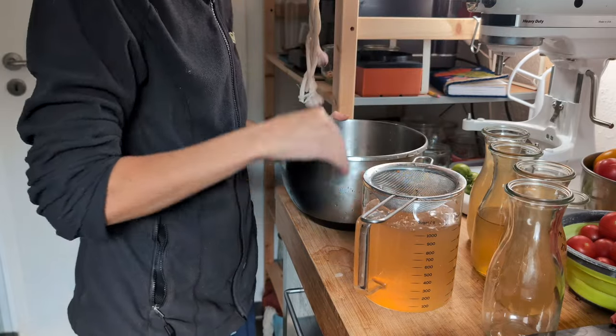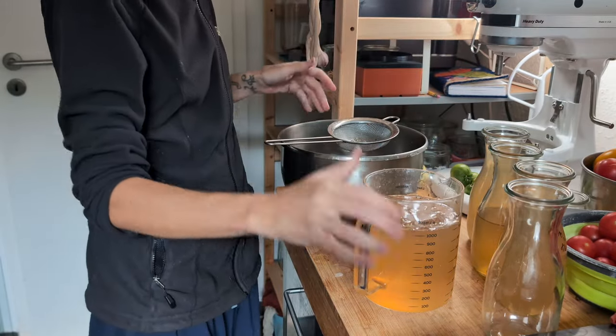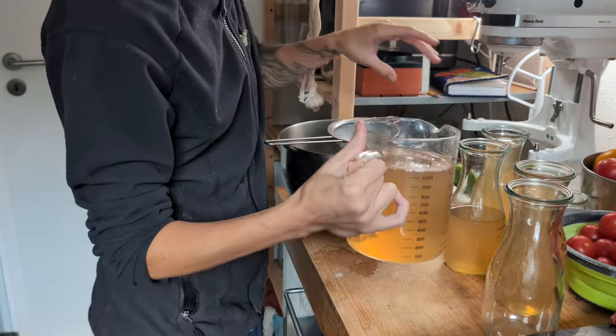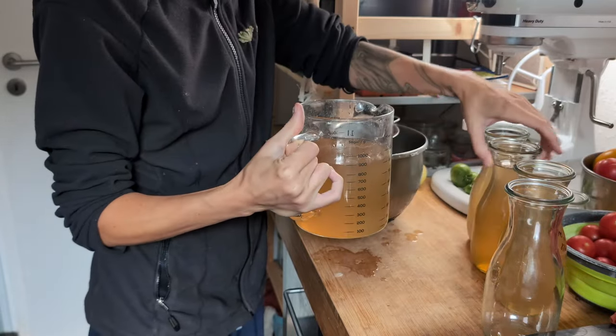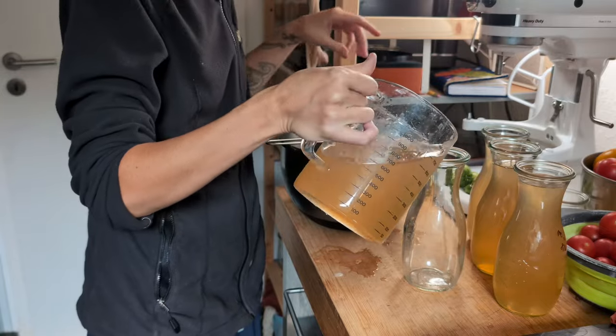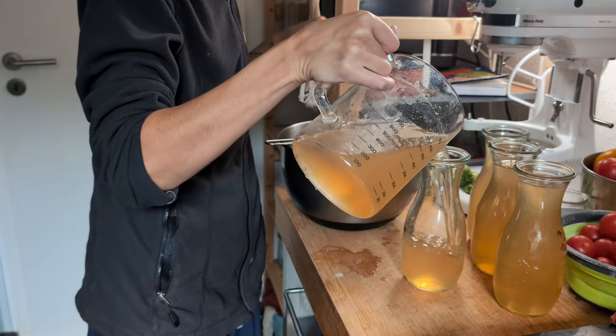The syrup I'd made last episode had finished infusing, so I bottled it for canning. The canner was on the floor anyway. As soon as I could take out the potatoes, the syrup would go in. The canner ran a lot this fall.